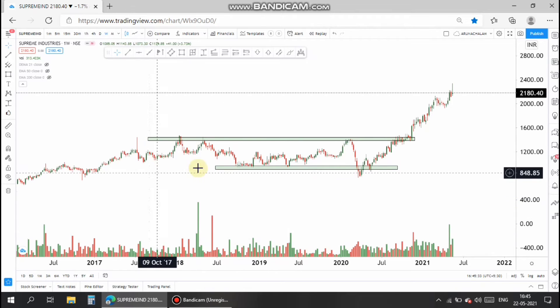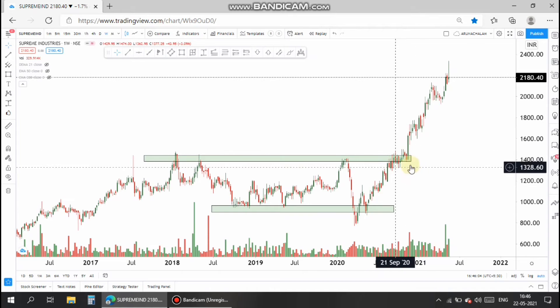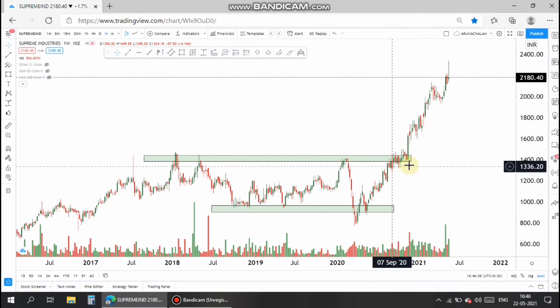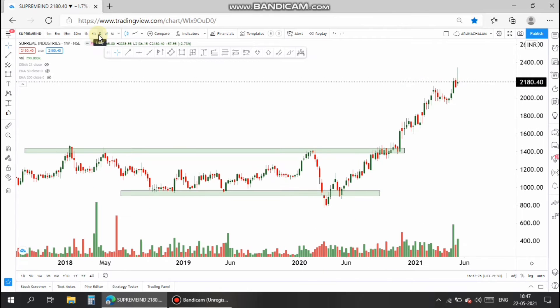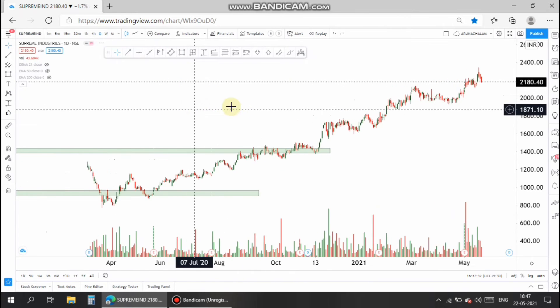In the weekly chart, once it broke the range bound with more than five weeks of momentum gained, the stock took its bull trend to the sky. Currently I have found both an investing and a trading opportunity in the stock, so let's move to the daily chart.